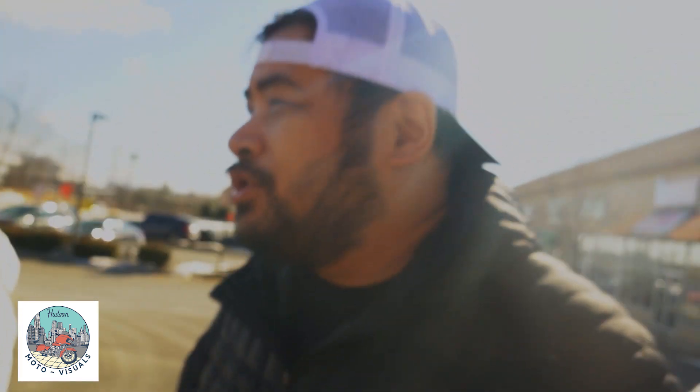Good morning everyone. We are here at the Garden State Harley with my beautiful wife and daughter. We were supposed to go food shopping but we came to look at Harleys first.